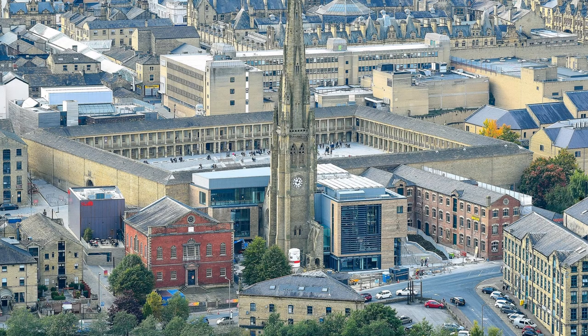Our first photo shows a cluster of heritage developments that have put Halifax on the tourist and cultural map in recent years. Those of you who have visited the Georgian Peace Hall since its £19 million pound restoration will recognise the giant quadrangle at the heart of the picture.